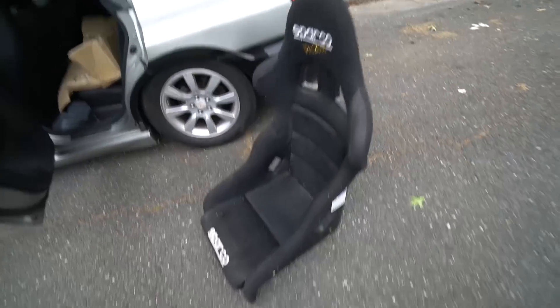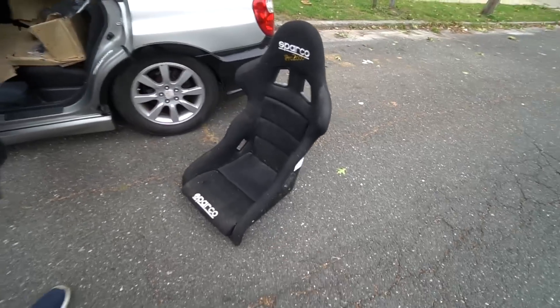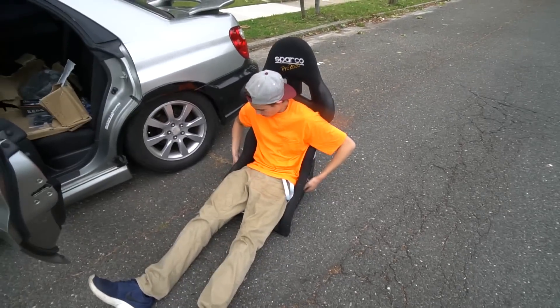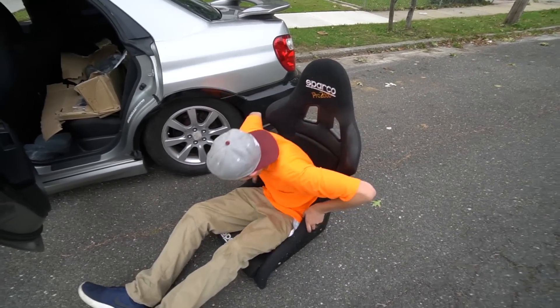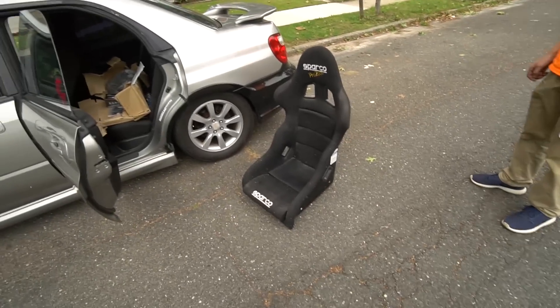Just picked up the seat for 350 bucks — they're 800 new and I'm too cheap to pay full price. Missile sat in it and said it feels tight but good. Now we have two matching seats. I already ordered proper brackets — not eBay stuff. This is a clean build and we're doing it right.